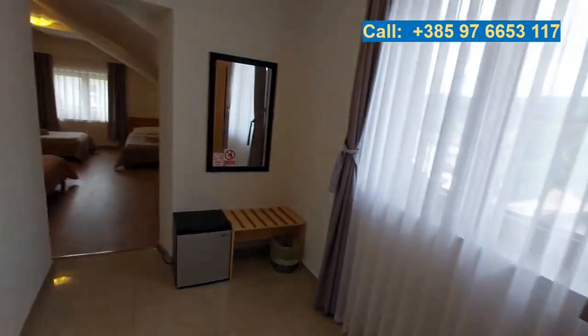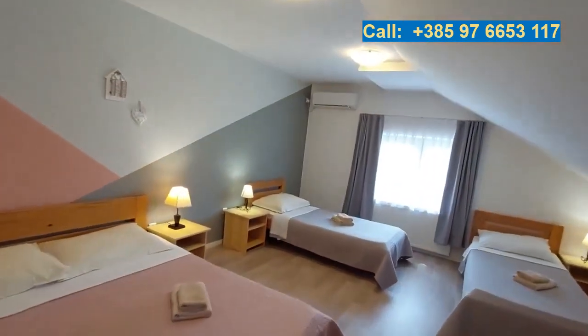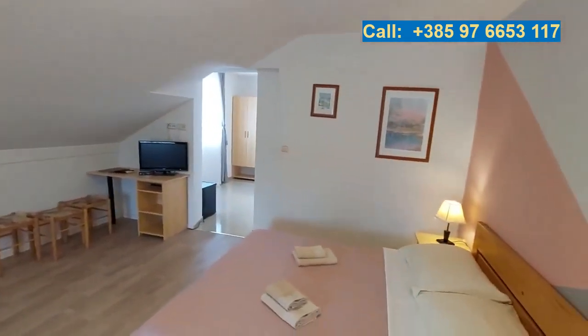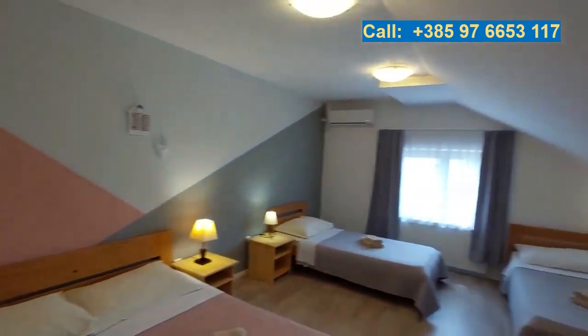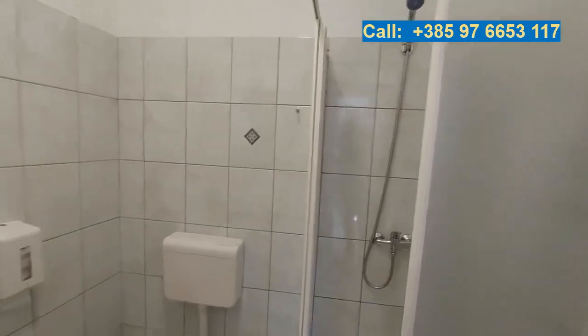Villa Domagoj has three triple rooms — this is the biggest one, with a double bed. There are also three twin rooms and three double rooms. This is an example of the biggest triple room. Every room of course has a bathroom.